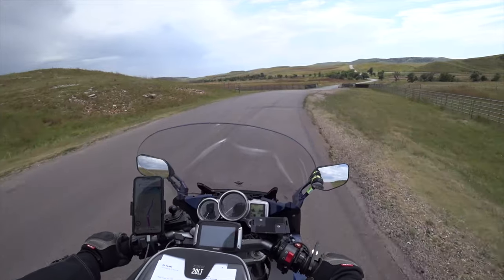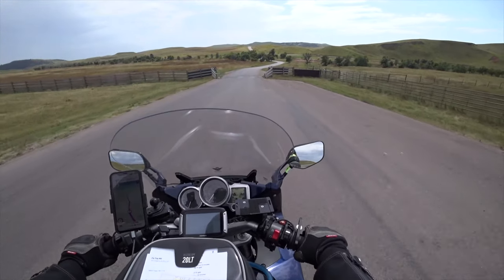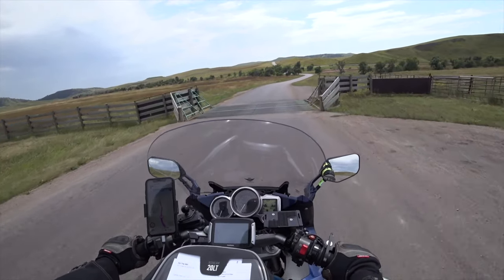I rode through that herd of buffalo about three years ago right here, crossing the road.